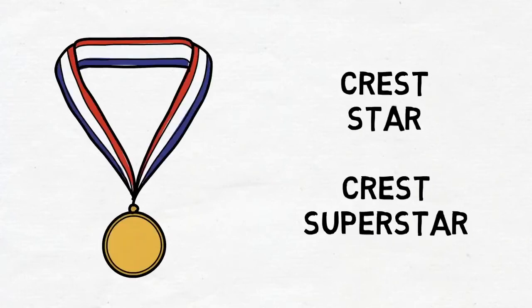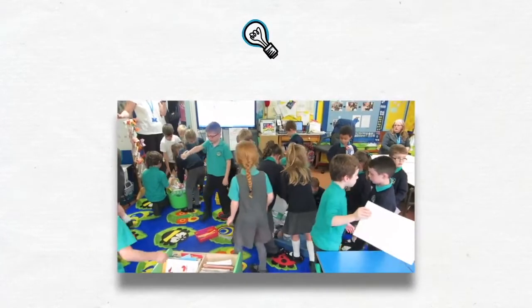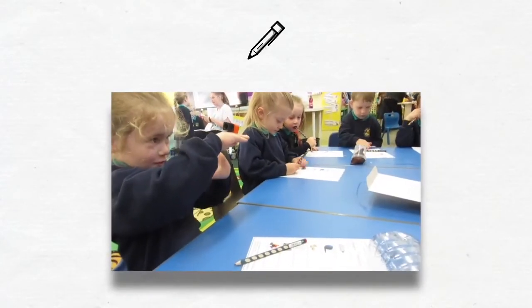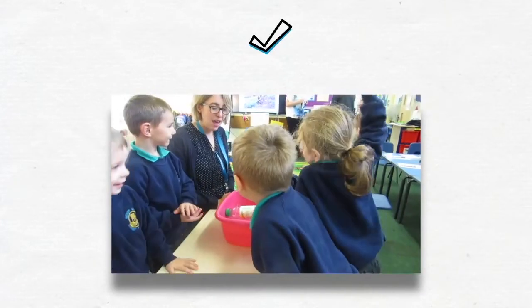At primary level, there is the Crest Star and Superstar Award, where pupils carry out 8 short STEM activities. On the Crest website, you will find over 30 free activities to choose from, including some from Practical Action. These are set in real-life global contexts, an example being our floating garden challenge based on our work in Bangladesh.